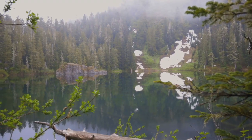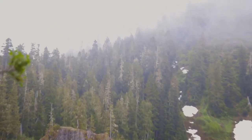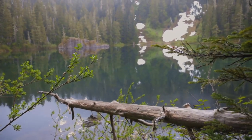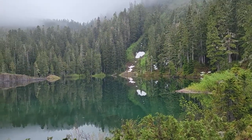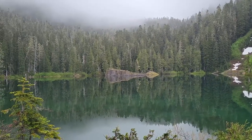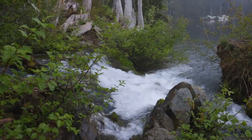This is one of the Flapjack Lakes. You can hear some serious waterfalls up here. This water is beautiful.